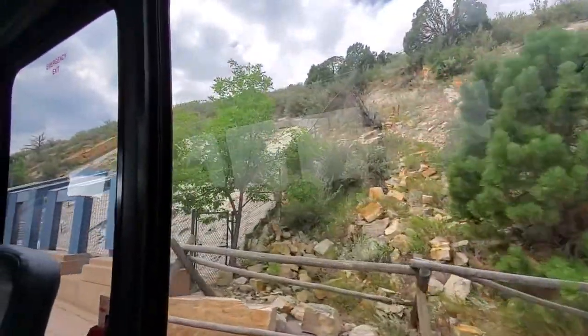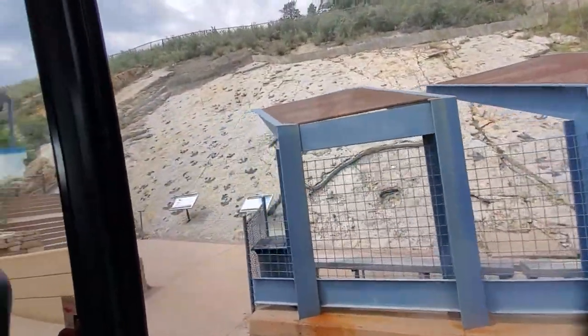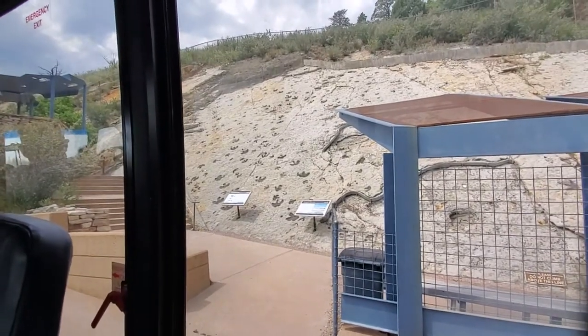And here we are at our main track site. This is the first place we get to get off the bus.